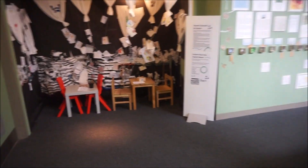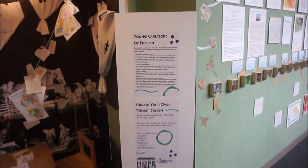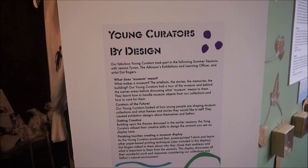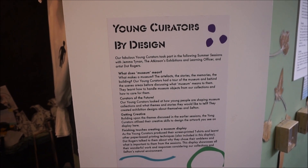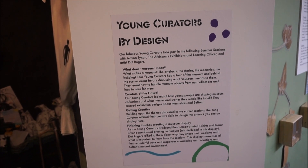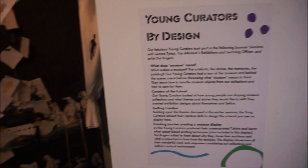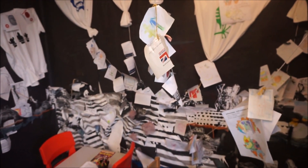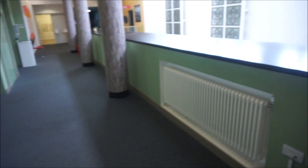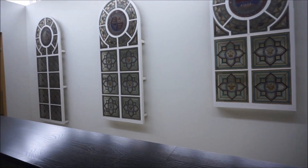When you get to this landing, you go along here and turn left. There's a display called Young Curators by Design — our fabulous young curators took part in summer sessions with Gemma Tynan, the Atkinson Exhibitions and Learning Officer, and artist Doth Rogers. Lovely windows there.